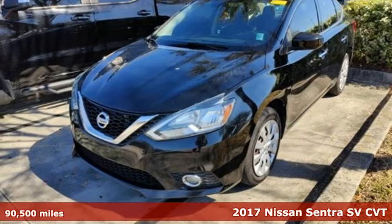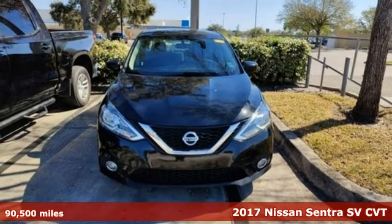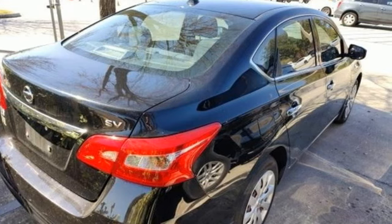Here's a 2017 Nissan Sentra. Who says your commuter car has to be a commuter car? Upgrade your drive with this Sentra. It comes with great features you'll love.